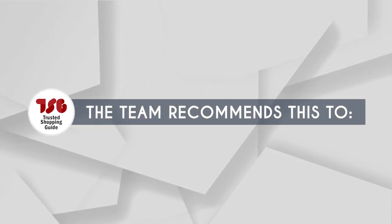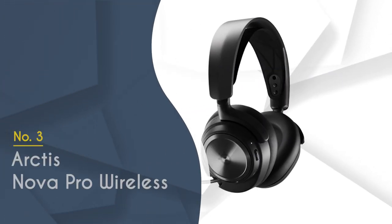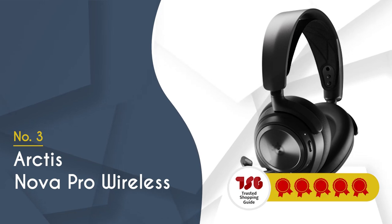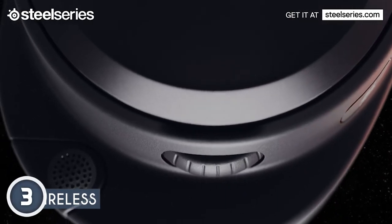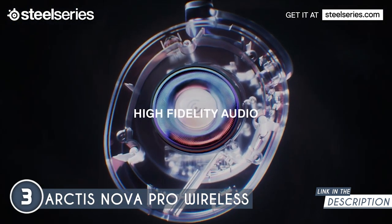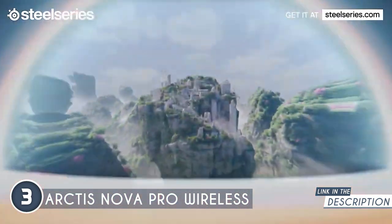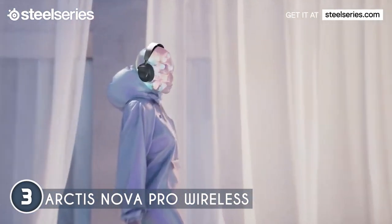The TrustedShoppingGuy team recommends this for PC gaming, especially for competitive play. The third SteelSeries headset on our list is the Arctis Nova Pro Wireless, which TrustedShoppingGuy.com has awarded a 5-badge rating. This headset is the epitome of high-end versatility. It offers a premium audio experience thanks to its high-fidelity drivers that deliver maximum clarity and sound quality. The Sonar software features a pro-grade parametric EQ that lets you fully customize your sound experience.